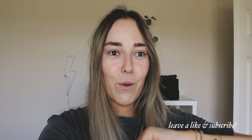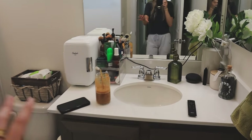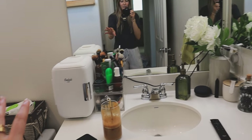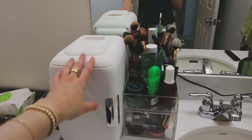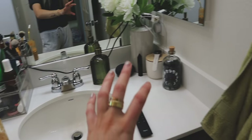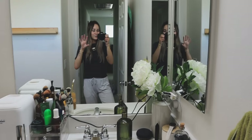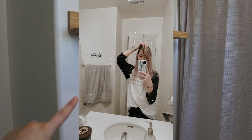Without further ado, let's get started. I'm so excited to have a nice functioning, space-efficient bathroom. Let me show you guys what it currently looks like. As far as space on the counter, we are very limited. I just got this recently and I'm obsessed with it, but I need more space — especially when I'm doing my hair and makeup. It just gets so cluttered so quickly.